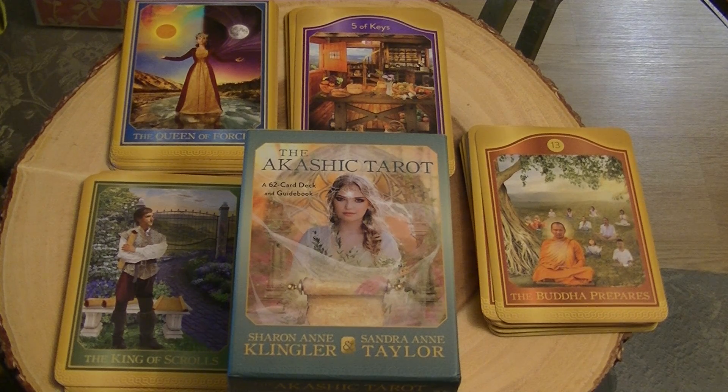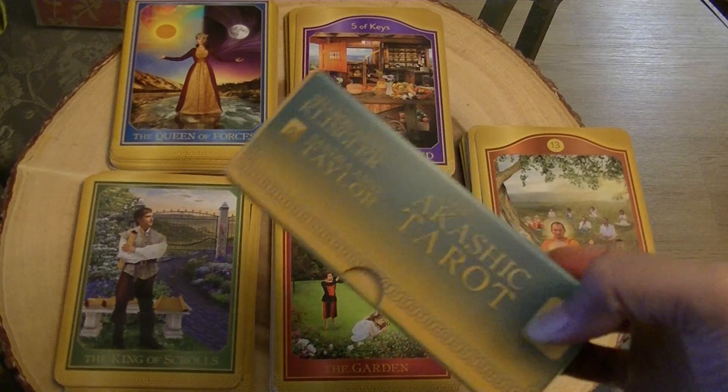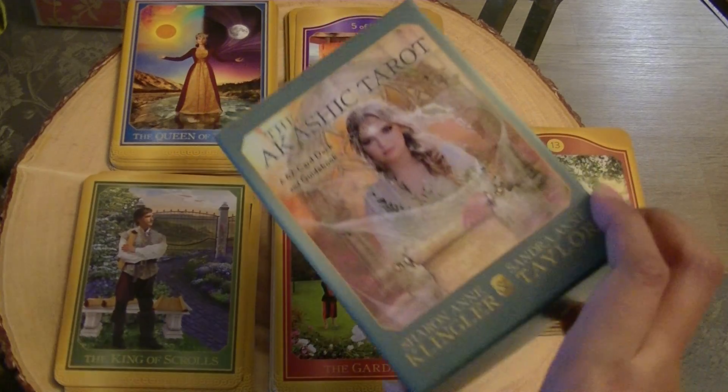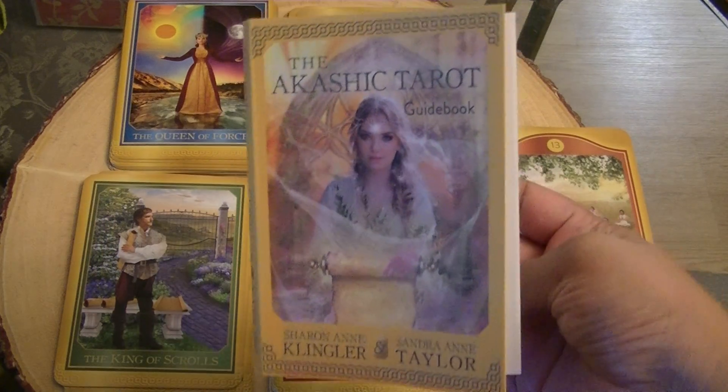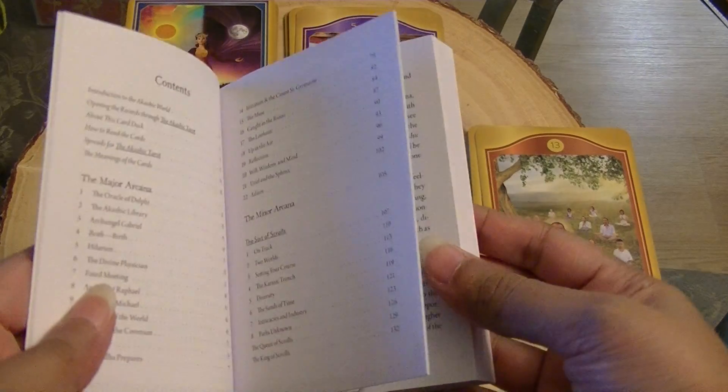I have done a handful of readings and they are surprisingly accurate, so I did want to do a quick run through here just to give you an idea, because it is a different system. It takes a little bit of getting used to and you will need the guidebook. It is a Hay House deck, it comes in a nice sturdy box, and it comes with about a 210-page guidebook.